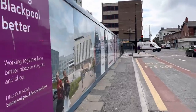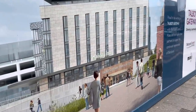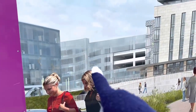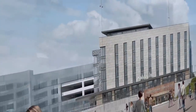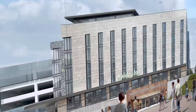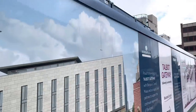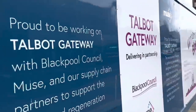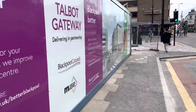So this is the bit where you can't see what they're doing — this is what it's going to look like when it's finished. Just trying to work out where we are. So that's Talbot Road car park up there. That's looking that way — so that's what you will see when you're looking across the building. It's very nice.